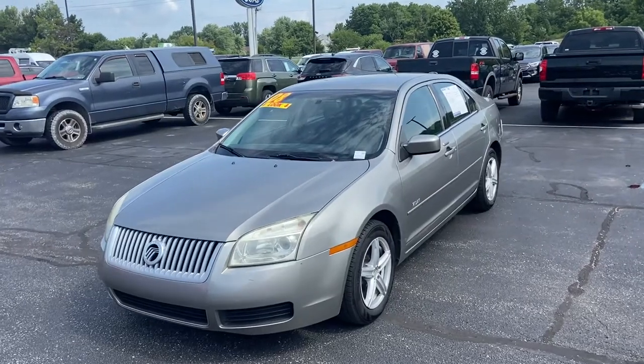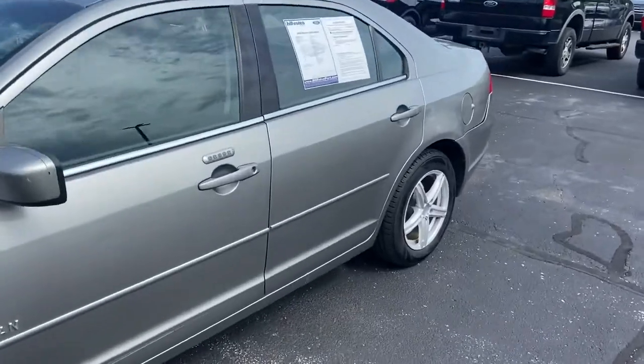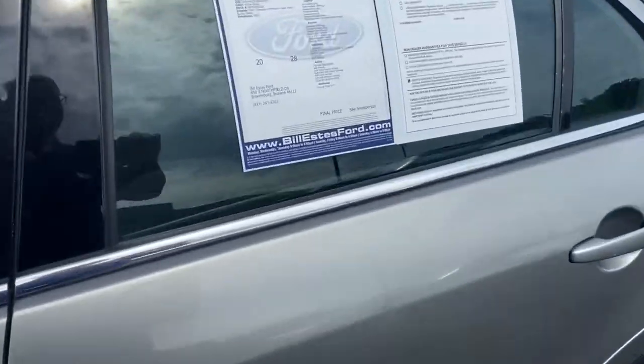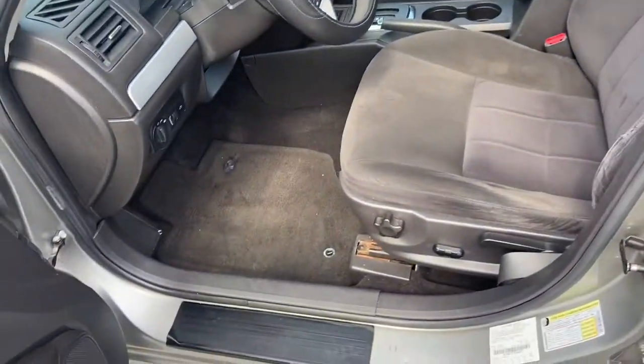This is Steve Engel with Bill Estes Ford. This is the 2008 Mercury Milan. It is the vapor silver on the outside. Looks like cloth interior on the inside, maybe a charcoal.